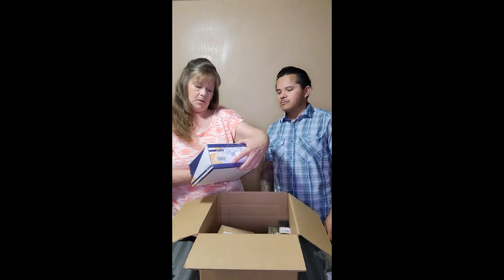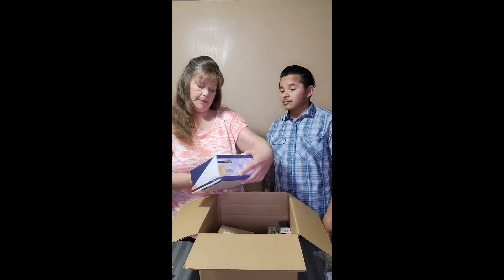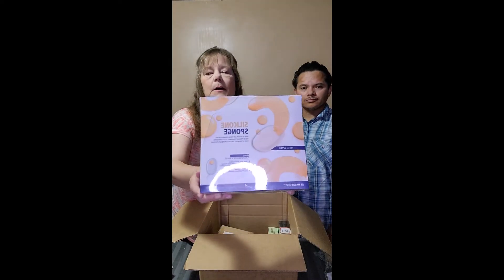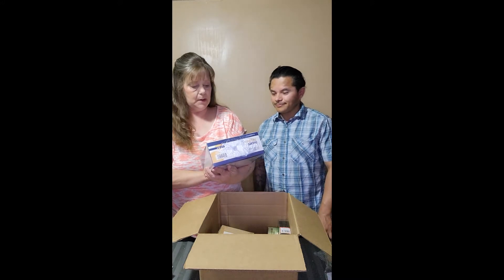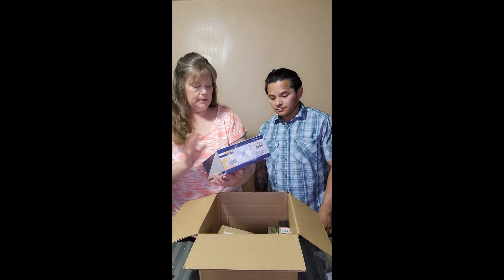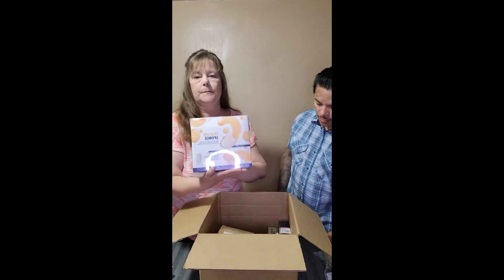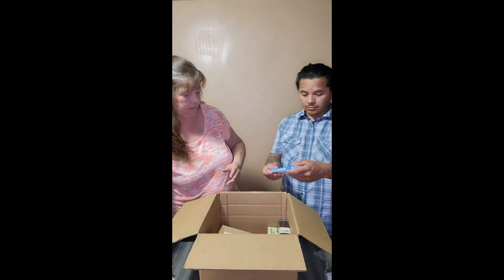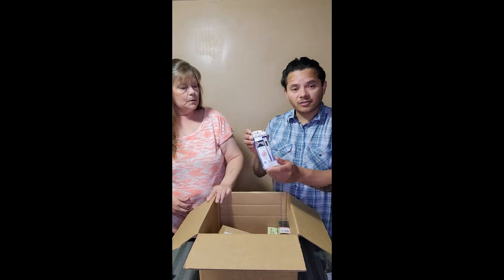We have silicone sponge beauty blenders — a very big box. Trying to see if it says how many are in there — 24 pieces, yes! Next is a digital thermometer.